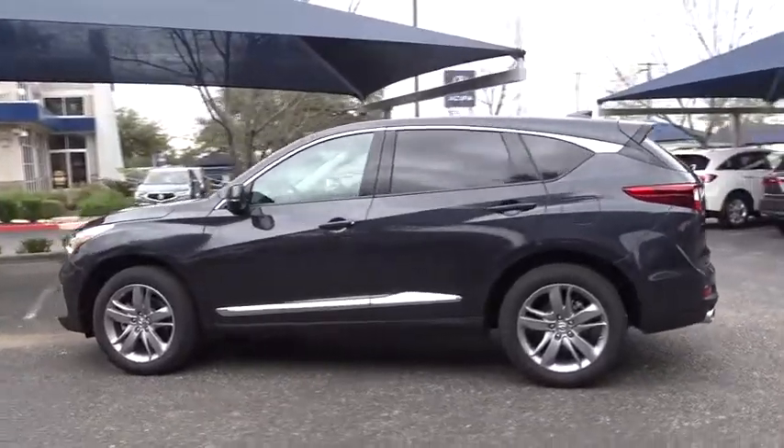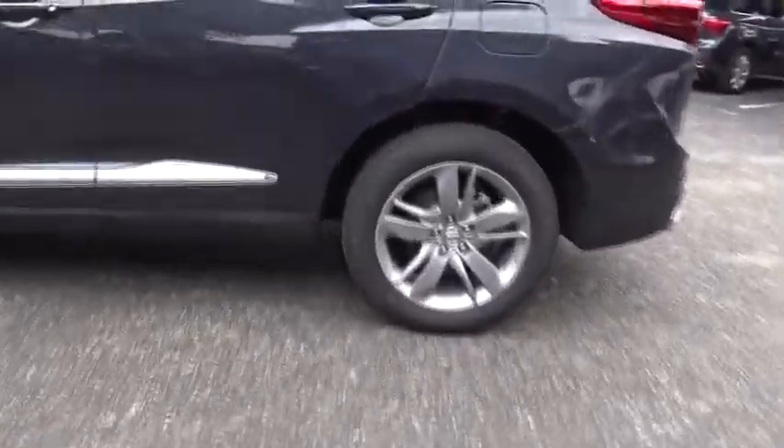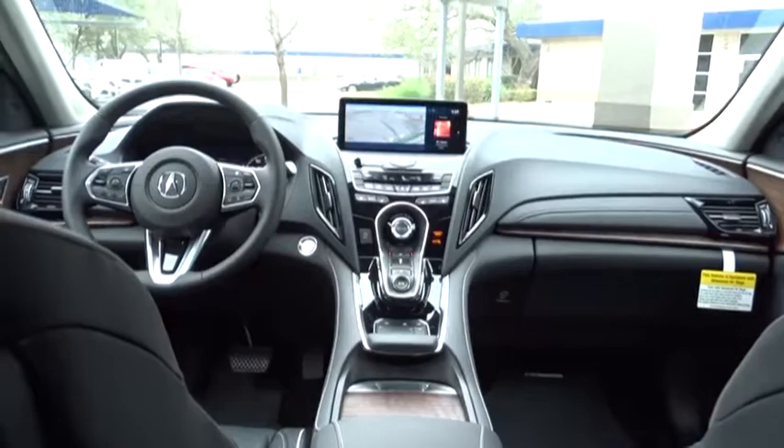Stability control, power liftgate, traction control, keyless entry, steering wheel audio controls, anti-lock braking system, navigation system, power passenger seat, backup camera, lane departure warning, leather wrapped steering wheel, Bluetooth, adjustable steering wheel, power steering.